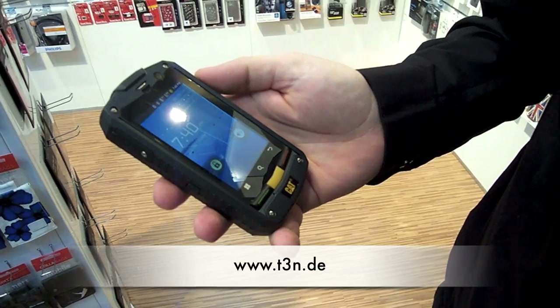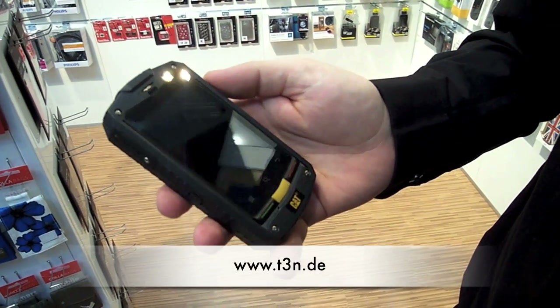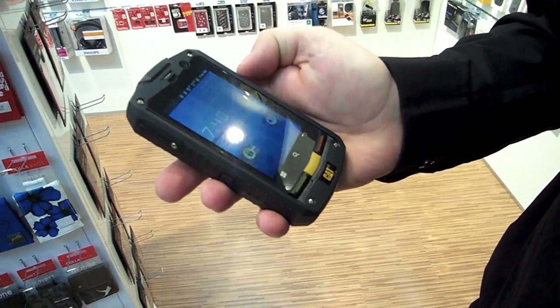This one's the Caterpillar B10, right? That's the Caterpillar B10 — that's the Caterpillar smartphone.